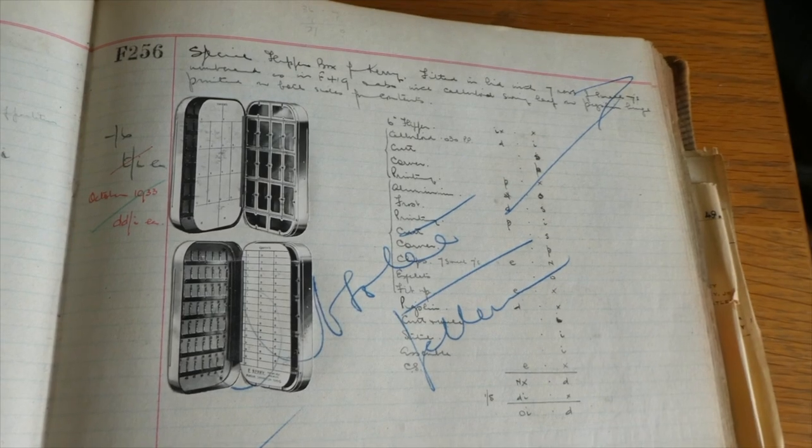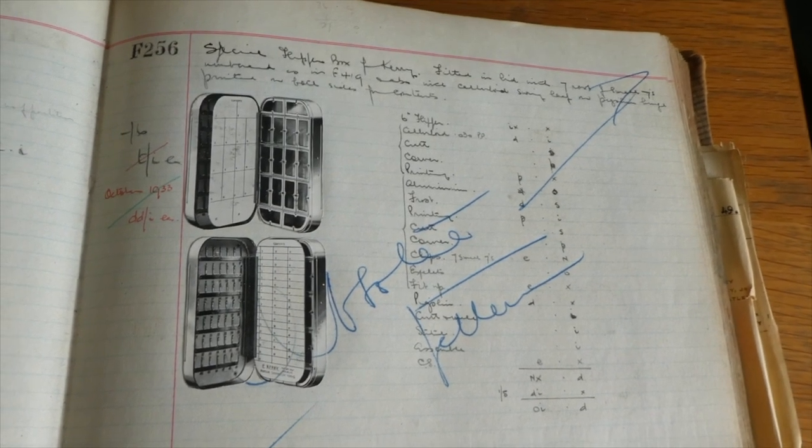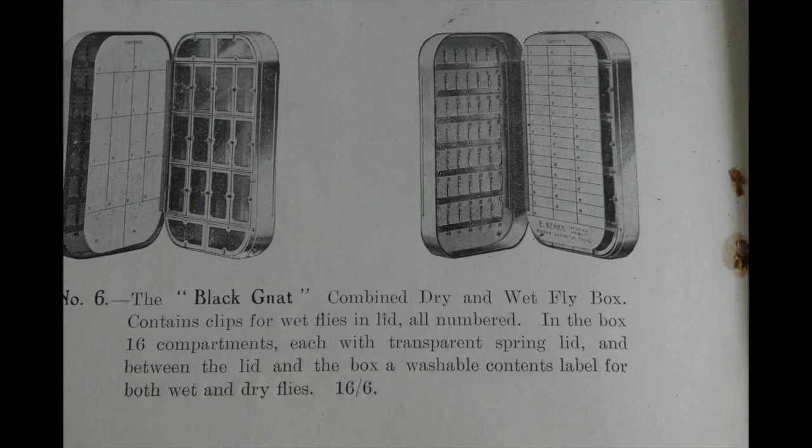It appears that Mr. Kerry was a popular customer of Richard Wheatley, and his catalogue contains a large number of identifiable Wheatley products. He also had Wheatley's build him a specialised dry fly and wet fly combination box. This is F256, and this is its store. The previous page is dated August 1925 and the details are given in E. Kerry's Black Nats catalogue.